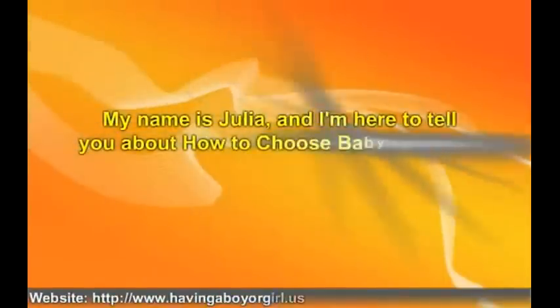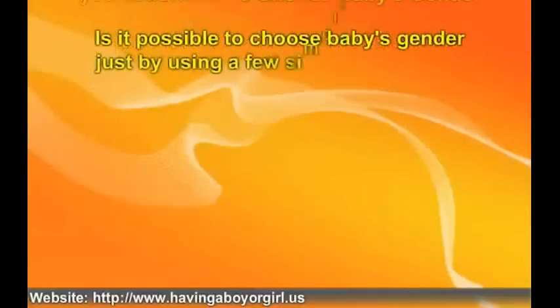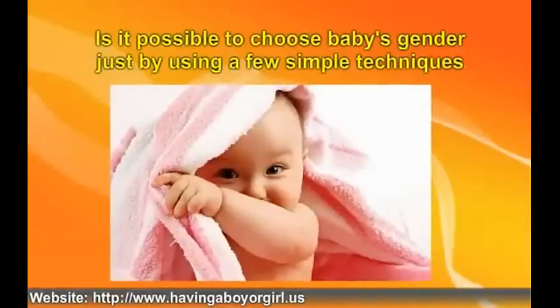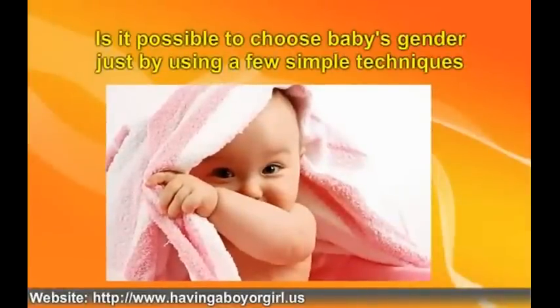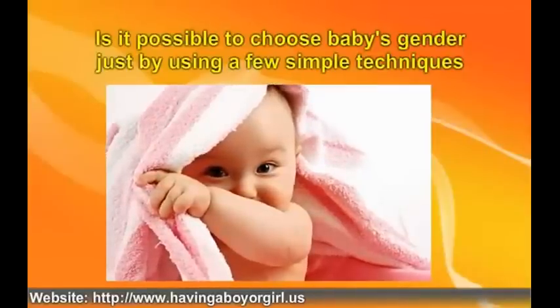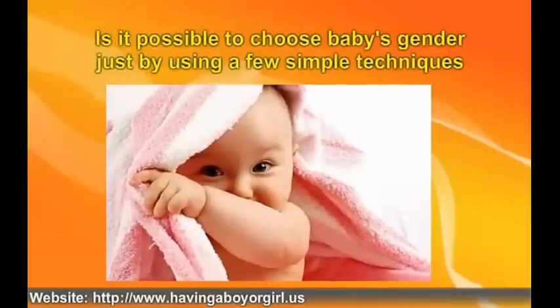My name is Julia, and I'm here to tell you about how to choose baby's gender. Is it possible to choose baby's gender just by using a few simple techniques? The answer is a surprising yes. There are several things a couple can do to increase their chances of having either a baby boy or a baby girl. If you have your heart set on a new daughter or a new son, you need to start putting a bit more time into considering what you are eating and when you are trying to conceive.